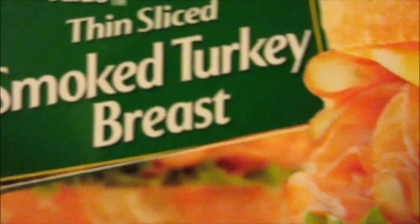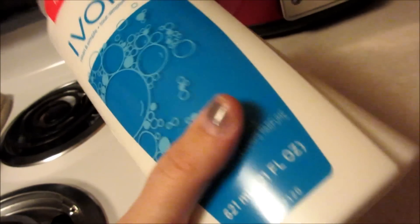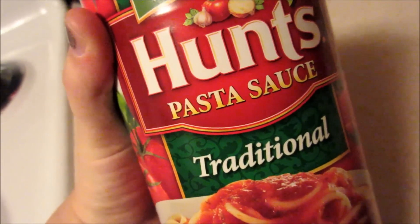Some smoked turkey breast. This is random, but I decided to try this body wash and it smelled really good. A thing of pasta sauce — just the red tomato sauce — Maya's soup, and cream of chicken. Another cream of chicken as well.